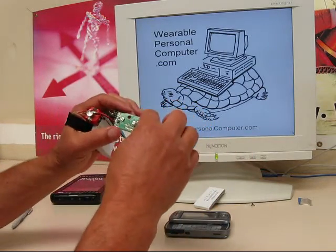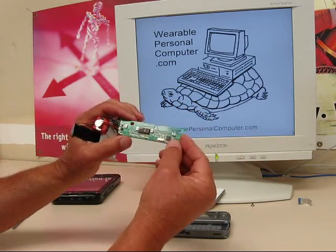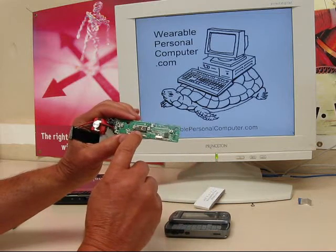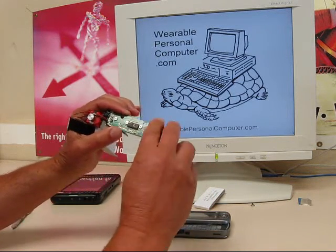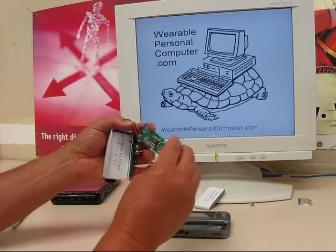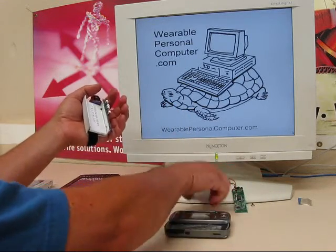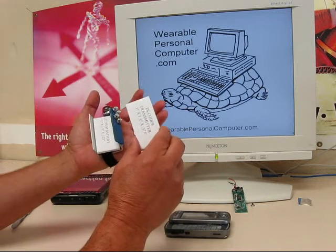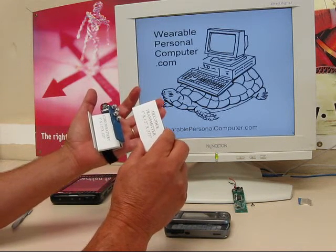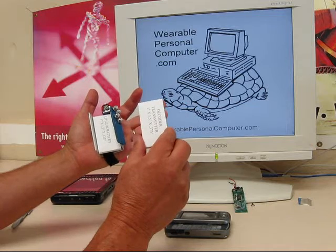I pulled this hardware from a wireless keyboard. Here we see the keyboard key decoder and wireless transmitter. That's all there is to it. My cardboard cutout gives you some idea of the space that would be occupied by the keyboard decoder and transmitter hardware.